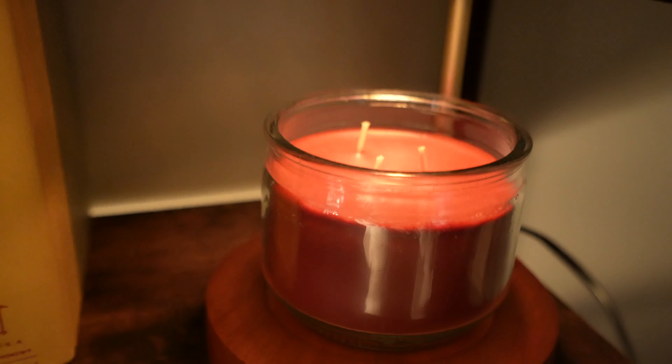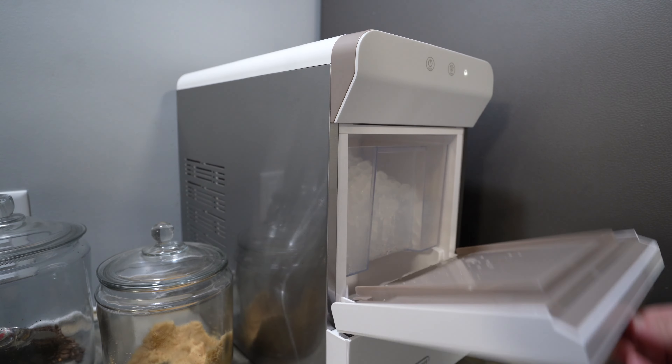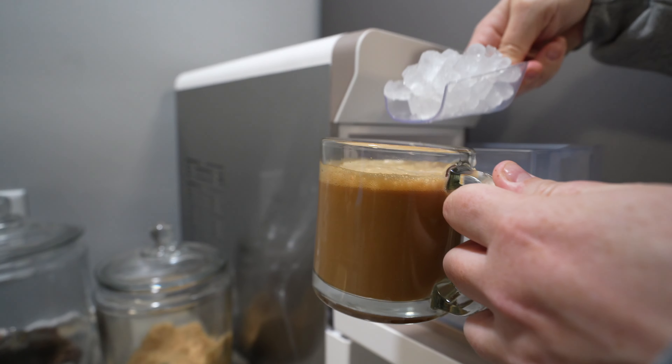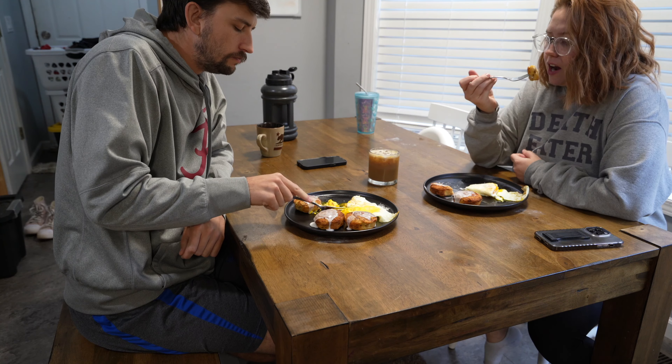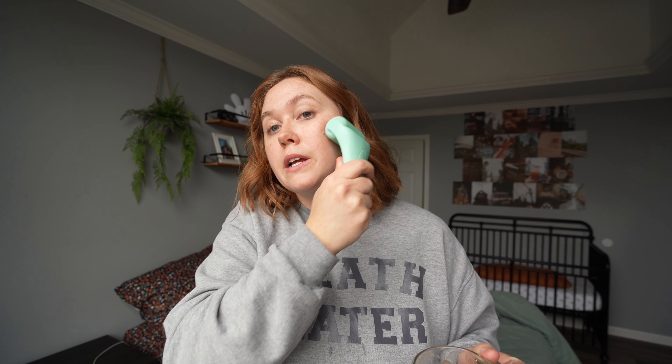Good morning, happy Saturday. I am just kind of finishing up my morning routine. On a Saturday morning I'm trying to relax as much as possible, but with two kids that's obviously a little difficult, especially when one of them is a crazy little toddler.